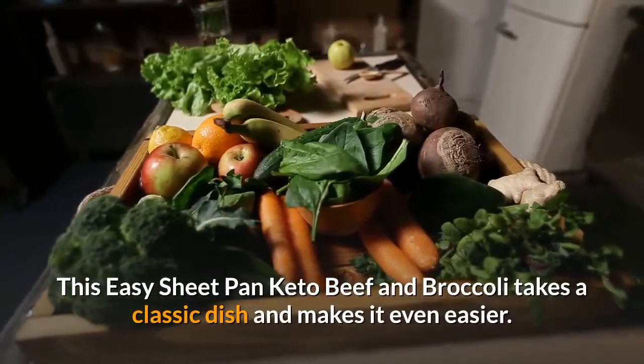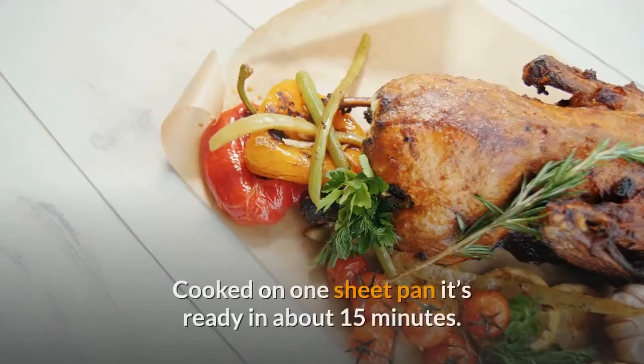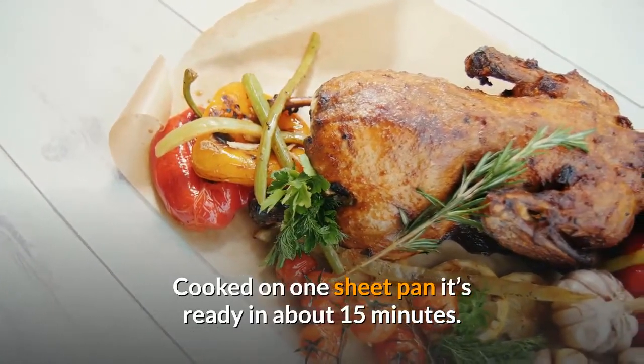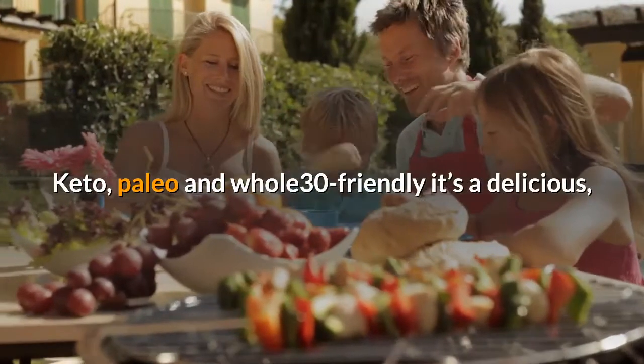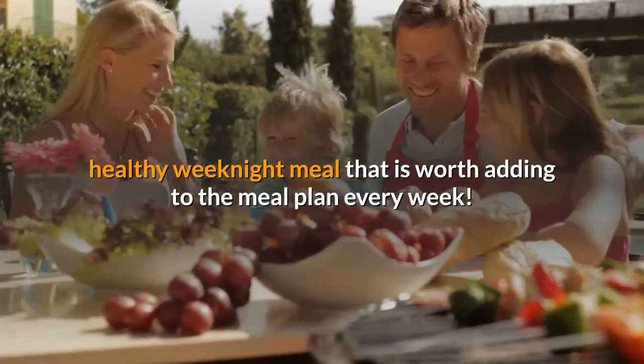This easy sheet pan keto beef and broccoli takes a classic dish and makes it even easier. Cooked on one sheet pan, it's ready in about 15 minutes. Keto, paleo, and whole 30 friendly, it's a delicious, healthy weeknight meal that is worth adding to the meal plan every week.